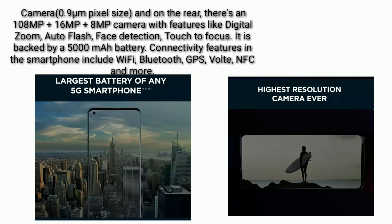Camera features include digital zoom, auto flash, face detection, and touch to focus. The phone is backed by a 5000 mAh battery. Connectivity features include Wi-Fi, Bluetooth, GPS, VoLTE, NFC, and more.